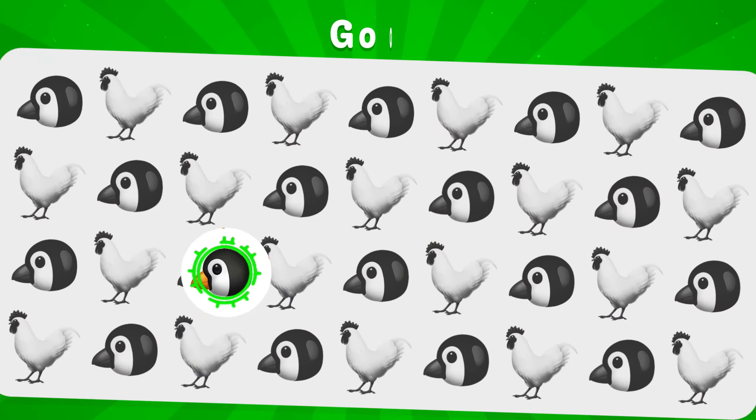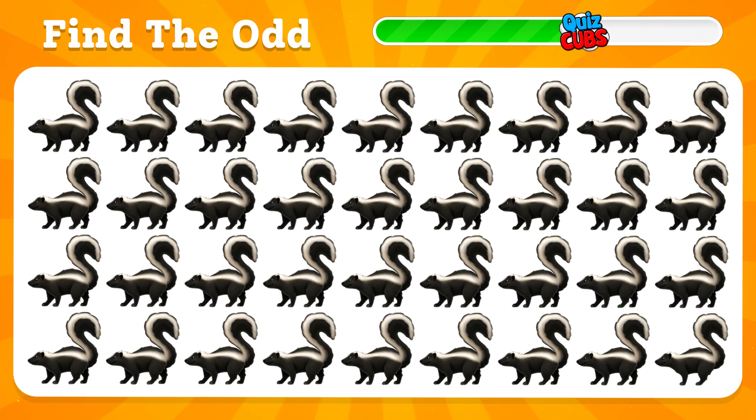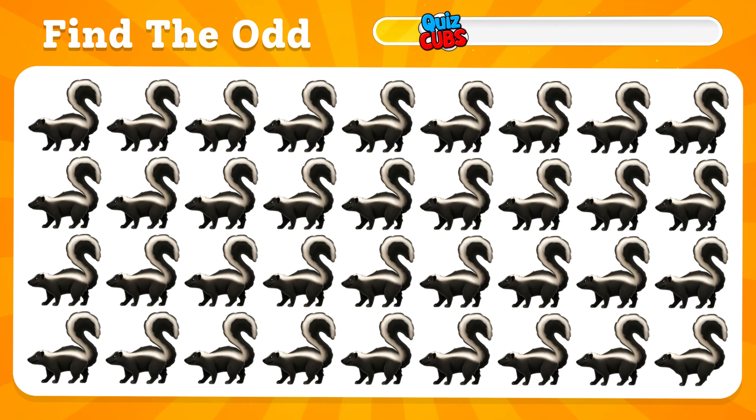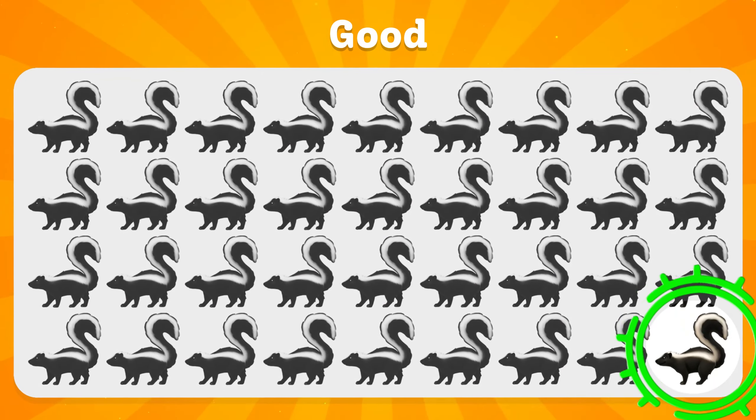Here he is. Let's reveal the strangest of them. Here he is. If you found this emoji, you are a true professional.